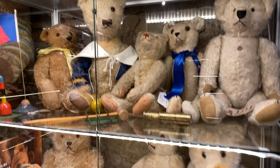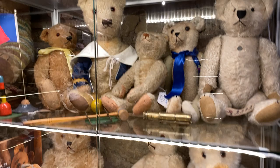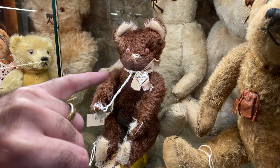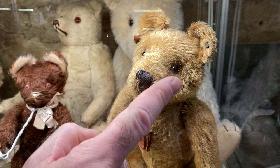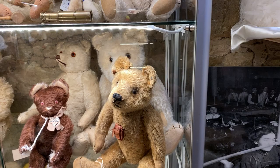Look at this wonderful little Massey right here — I love the color. And then look at this with his original button. Steiff wasn't the only one that did buttons. In the early days, Strun's and Bing also put something in the ear. Steiff got a hold of things and sued them.